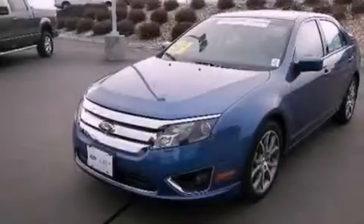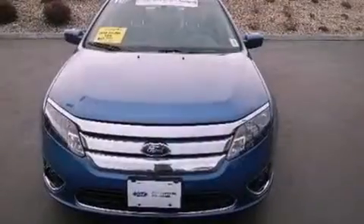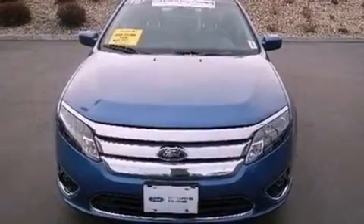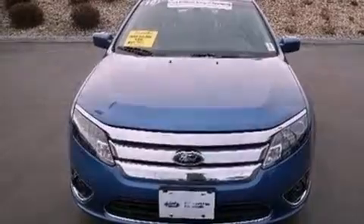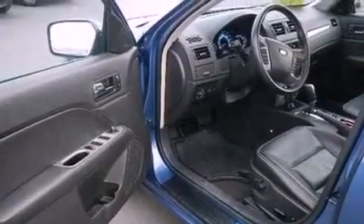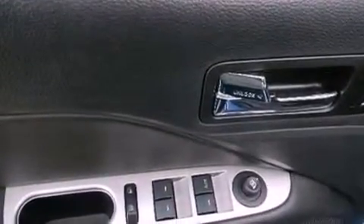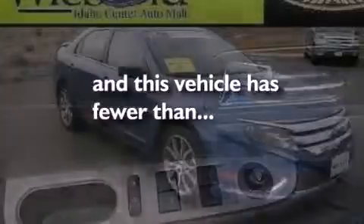The following features are also included: dual power seats, air conditioning, cruise control, a six speaker audio system, leather seats, performance tires, an illuminated driver's side vanity mirror, dusk sensing headlights, heated side view mirrors, and this vehicle has less than 22,000 miles.